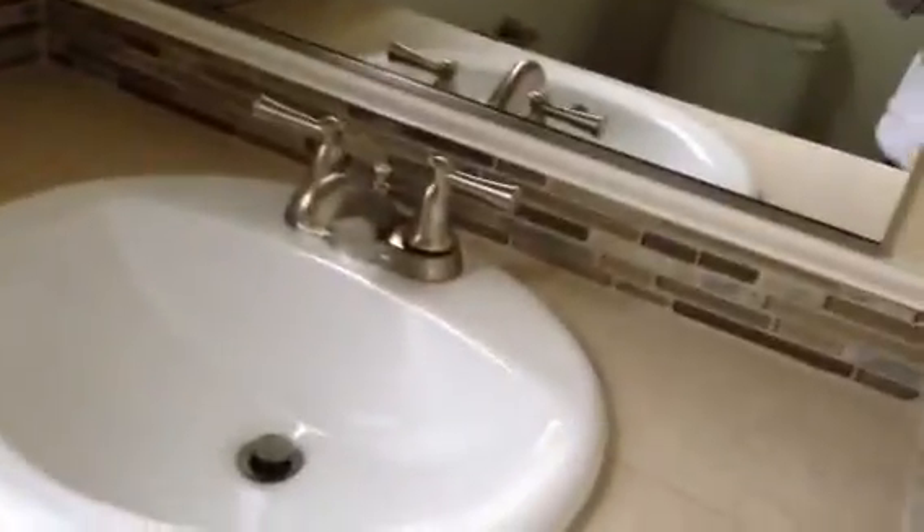Bathroom. Look at this. Whoa. We have light.